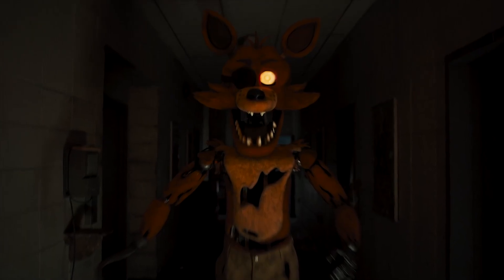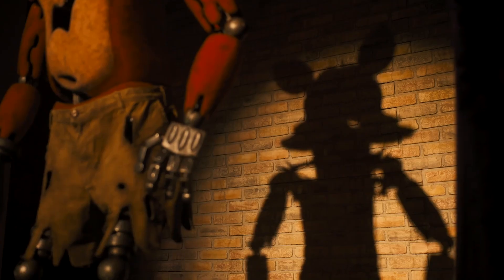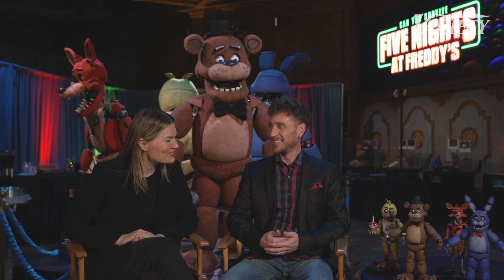To have a full puppet, full animatronic, on set — you get it all in camera, you get to see through it. Trying to stand him up on two legs and have him walking around was kind of the biggest challenge. The physics of getting Foxy able to move around in a physical space is challenging.